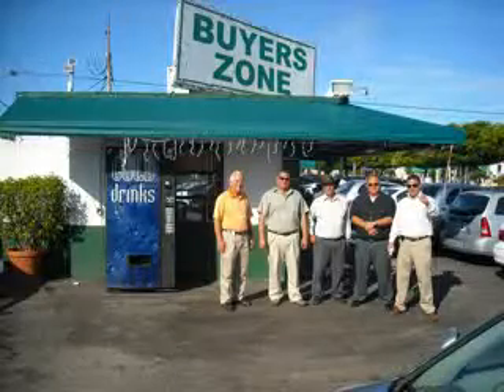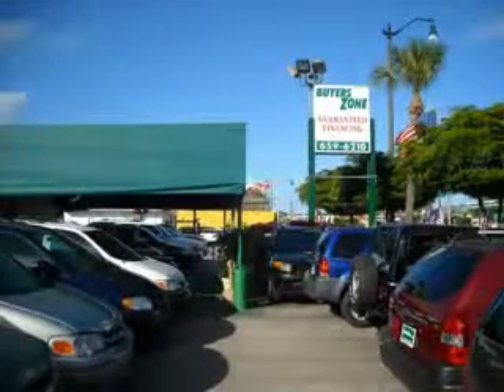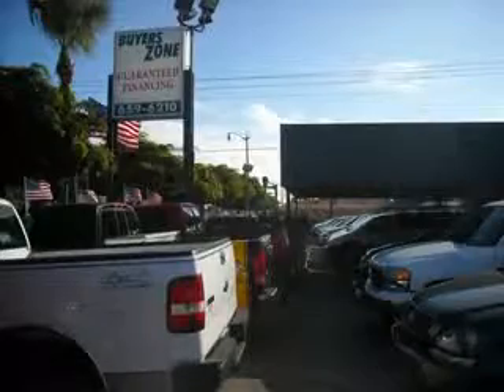Welcome to BuyerZone, where we have 100% loan approval regardless of credit. No social, no Florida ID, no problem. Everyone rides. Se habla espanol.